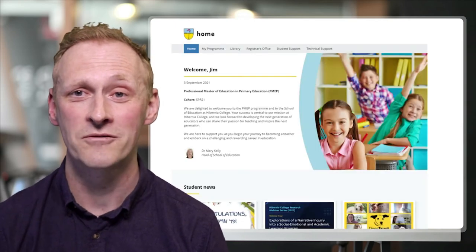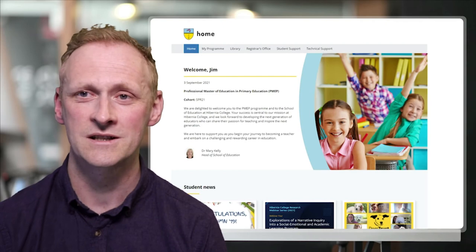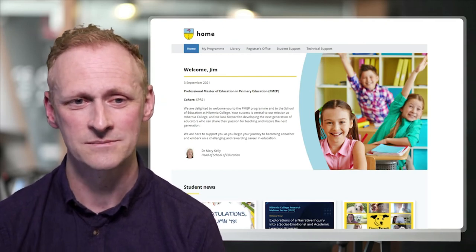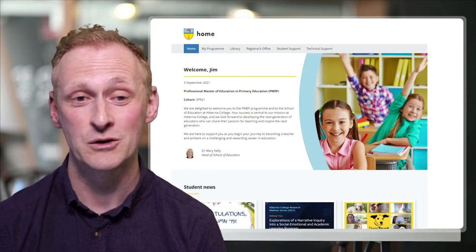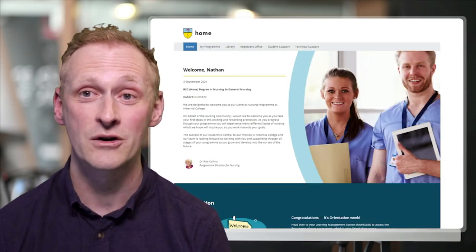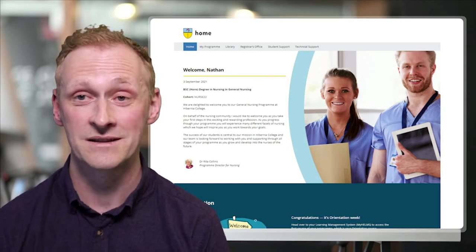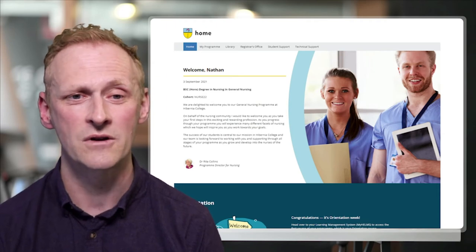This is an example of a final product. This is a particular homepage set up for our teaching students, and every element on this page can be changed based on who you are. This is the same page changed for our nursing students — the same page with different blocks showing. So it's really powerful and really useful.